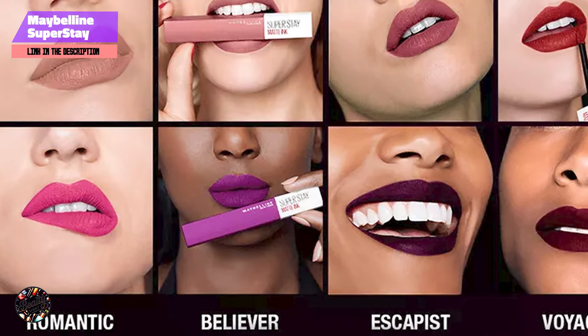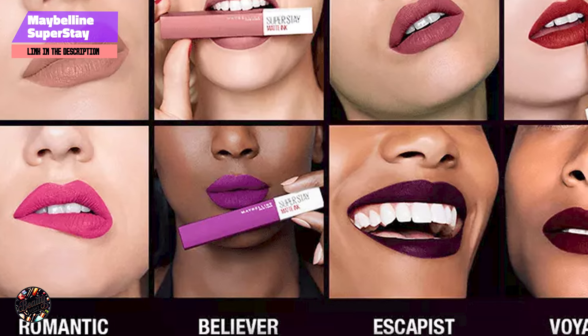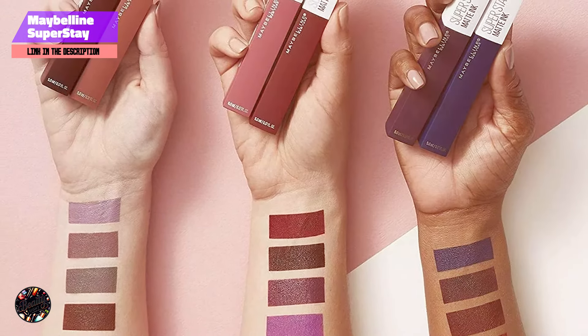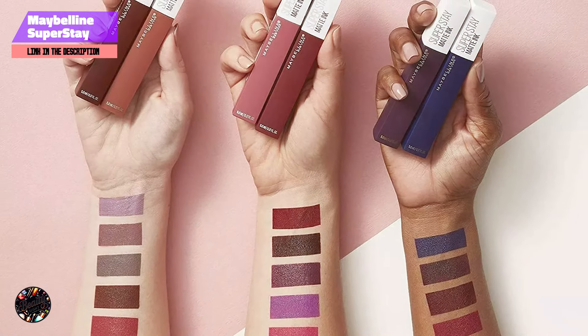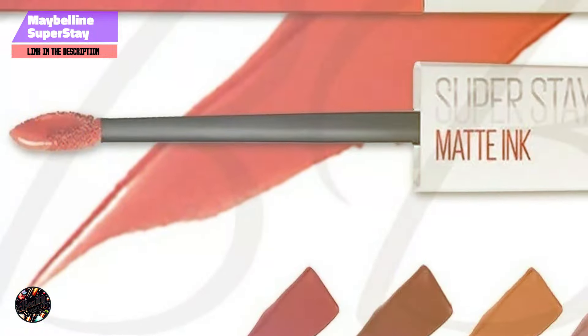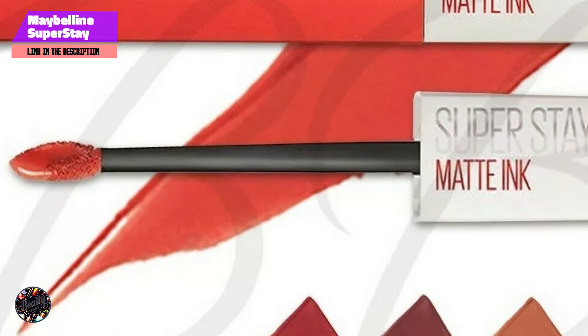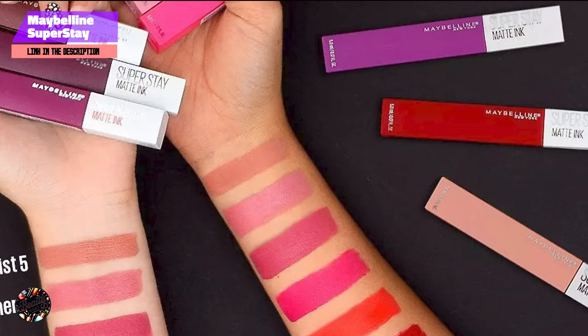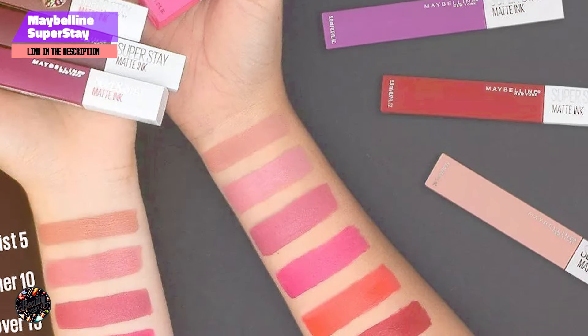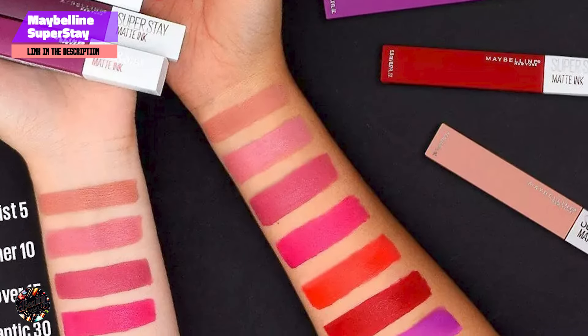Despite its long-lasting formula, the Superstay Liquid Lipstick is surprisingly comfortable to wear. It's lightweight and doesn't feel heavy or sticky on the lips, making it easy to forget you're even wearing it. The precision applicator makes it easy to apply, even for those who aren't makeup experts. It's also versatile enough to be worn alone or layered with a gloss for added shine.